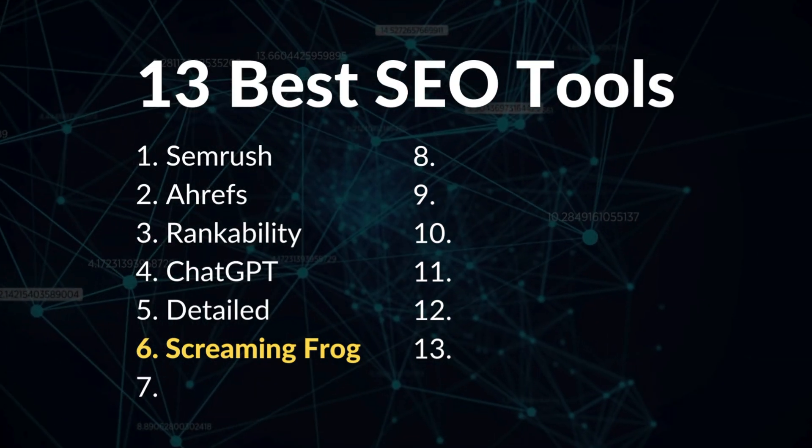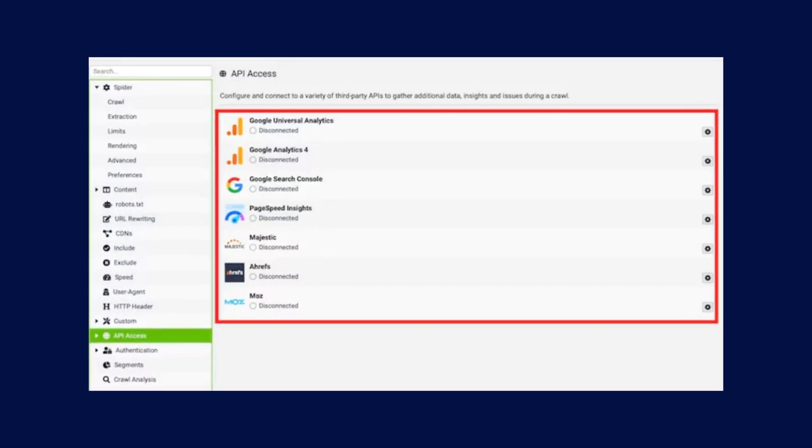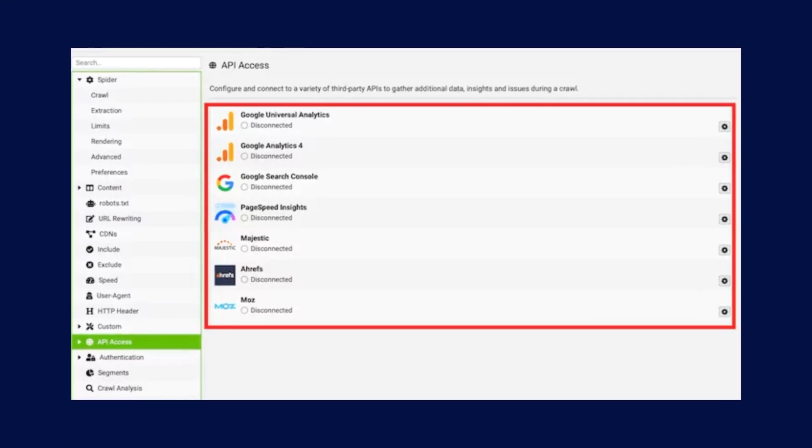Number six is Screaming Frog SEO Spider. Screaming Frog is the ultimate website audit tool because it allows you to crawl any website to identify technical and content opportunities. Here's how to use it for SEO audits: connect the Google Analytics, Google Search Console, Google PageSpeed Insights, and Ahrefs APIs, then run the crawl. You can find hundreds of SEO opportunities by doing this — here are four high-impact opportunities to look for.